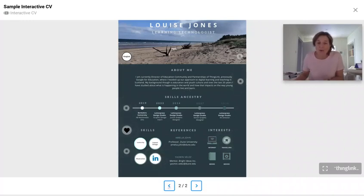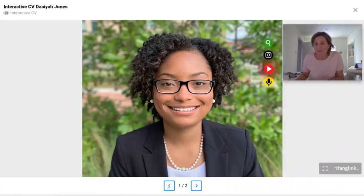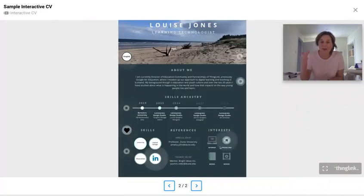You could also just use a photograph of something that you feel passionate about or reflects you. Once you've uploaded your base image to ThingLink, you can then add in your hotspots.